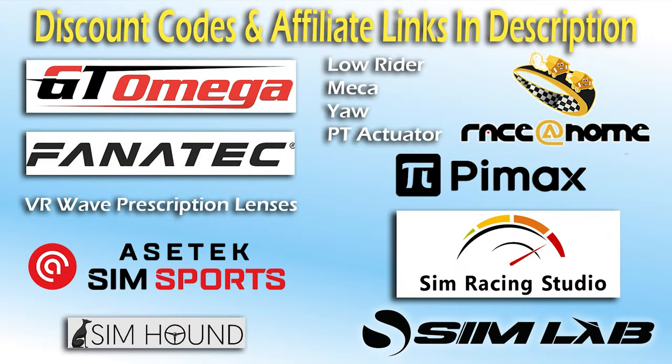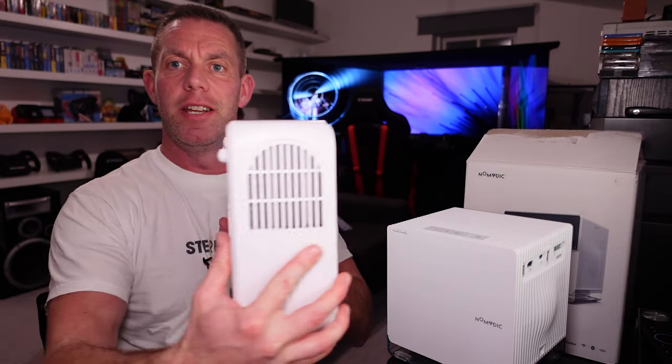Check the description for discount codes. Previously I've only done budget entry-level projector reviews, similar to this Abyss projector, falling into the 150 to 225 pound range. This Nomadic P1000 is priced pre-discount in the UK at 1500 pounds, so that is a big step up in price.